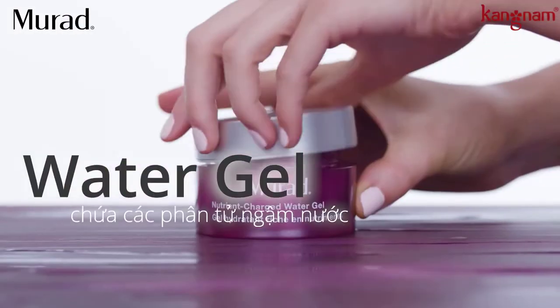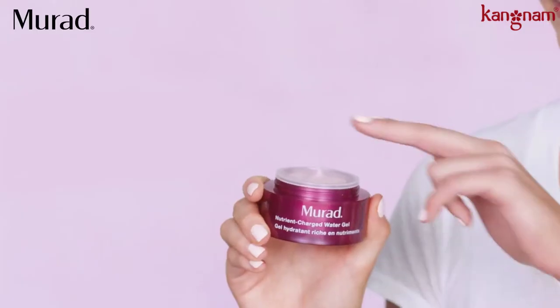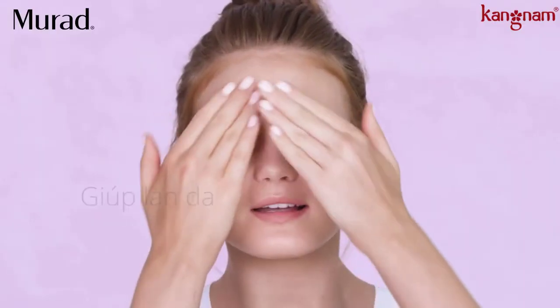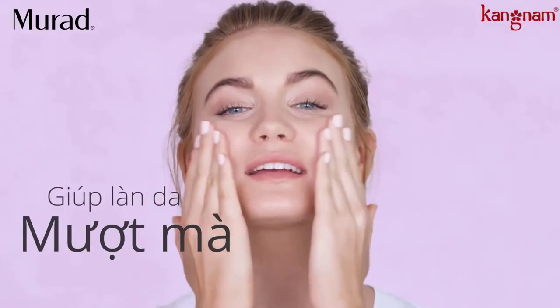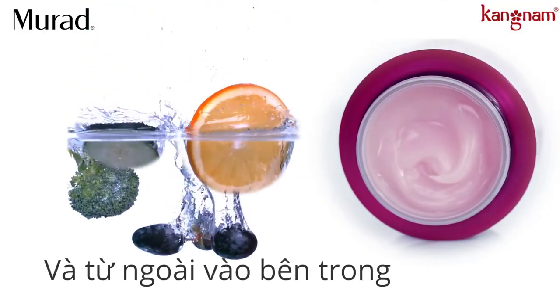Water gel consists of a nutrient-charged blend of peptides, vitamins, and minerals that strengthen the skin's barrier for maximum hydration retention, which means plump, smooth skin. So you need to hydrate inside out and outside in.